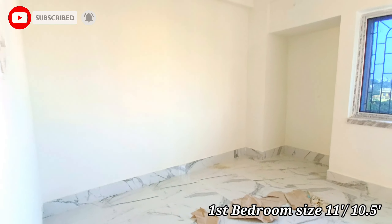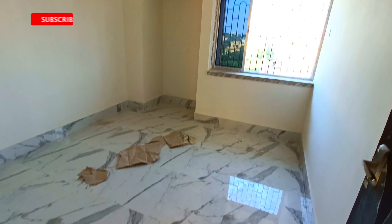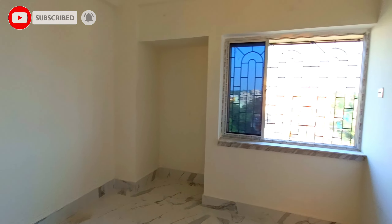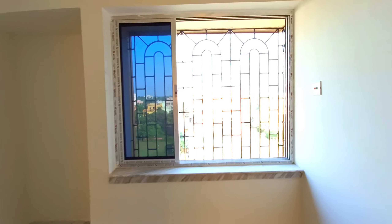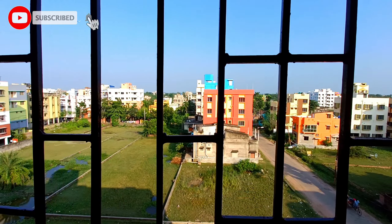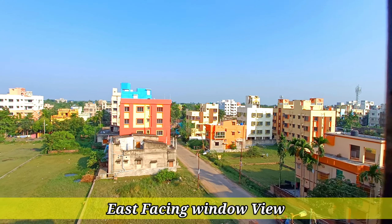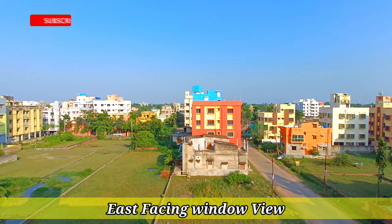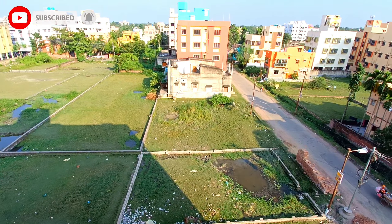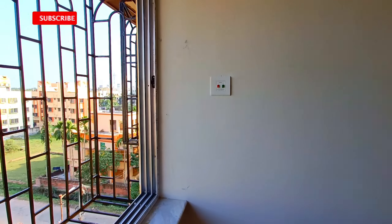This is the first bedroom. The size of this bedroom is about 11 feet by 10.5 feet. There is a covered space in this bedroom and an east-facing window. Vitrified tiles are used on the floor. There is no high-rise construction nearby, so you can enjoy sunlight and natural ventilation throughout your whole life.